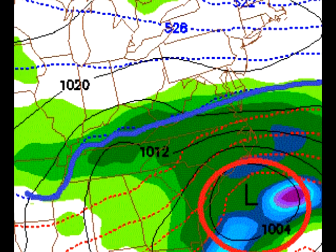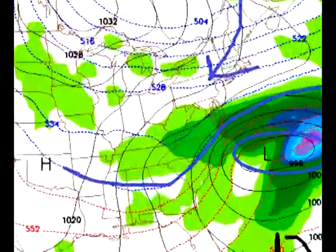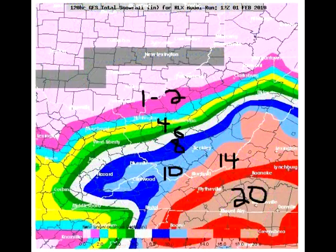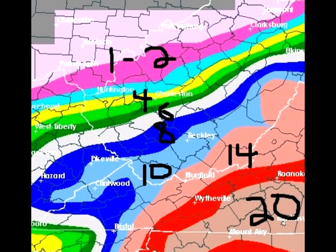Let's see what happens when we go out to Saturday morning — 12Z, Saturday morning 7 a.m. The low has really intensified off of Cape Hatteras, and the snow on the GFS is mainly from Beckley to the south. Looking at GFS snowfall accumulation — the first look we have at this — there's a sharp cutoff in southeast Ohio. Huntington steps up to about two to three inches, it's four or five inches around Charleston, six to eight between Charleston and Beckley, around ten inches in Beckley, 14 inches in Bluefield, and 20 inches to the south closer to Danville, Virginia.